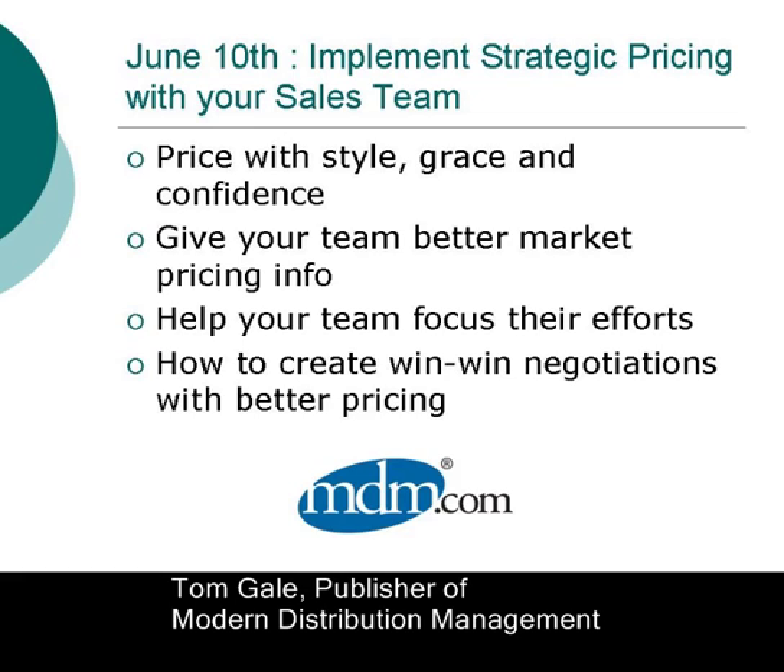On June 10th, Brent talks about implementing strategic pricing with your sales team — as he puts it, how to price with style, grace, and confidence. You'll come away from this session with some great tips on creating win-win situations with customers by having better market pricing information. This 90 minutes will give your team some structure and tips to help them spend their time a lot more efficiently.